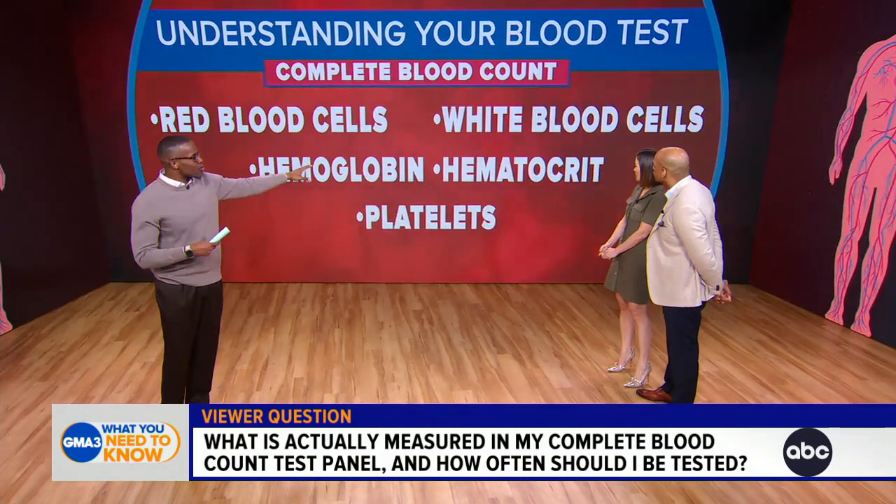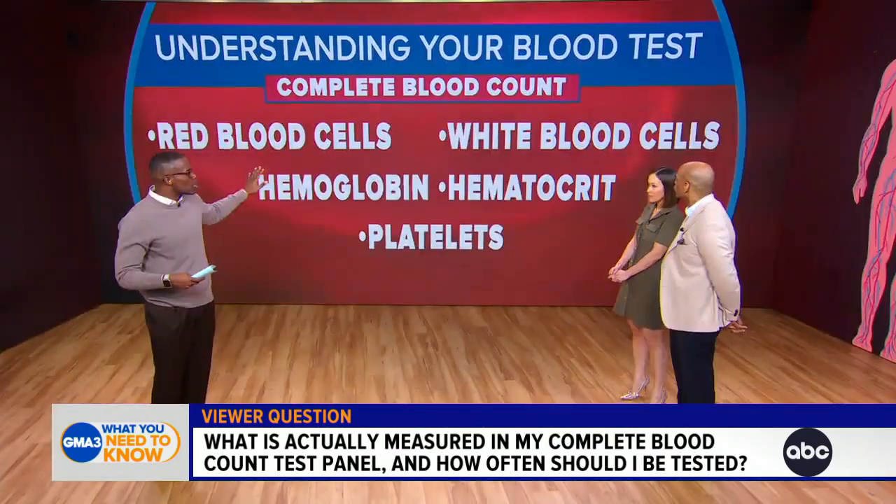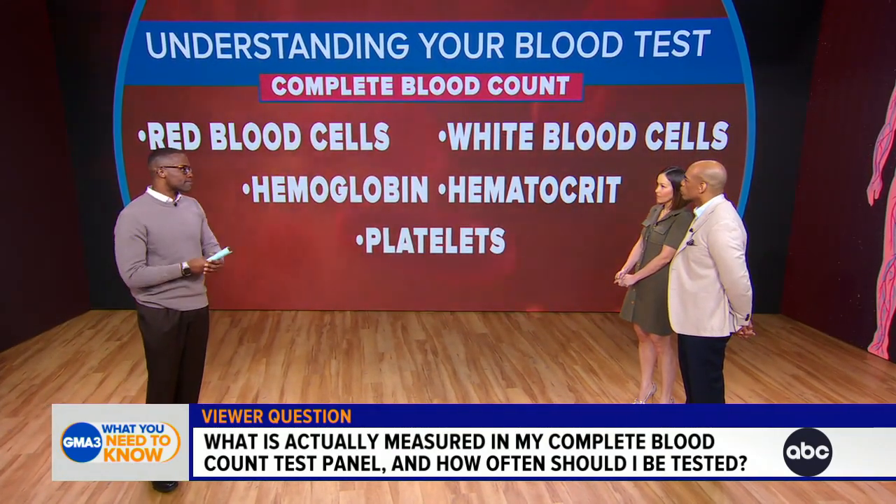Hemoglobin helps us to understand how much oxygen you're carrying. Hematocrit helps us to understand the percent of red blood cells in your blood. And when those numbers trend down, that creates the most common problem that we call anemia.